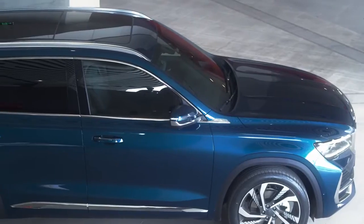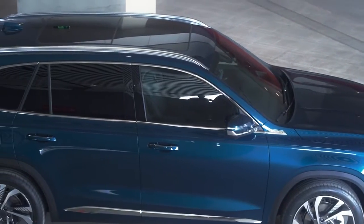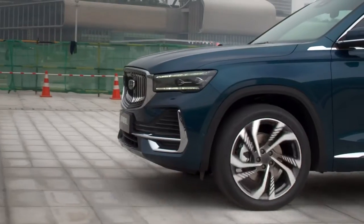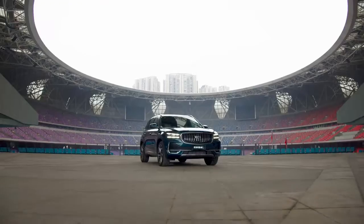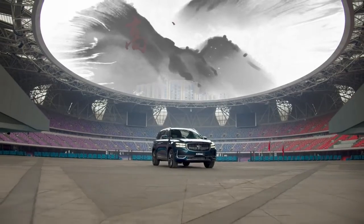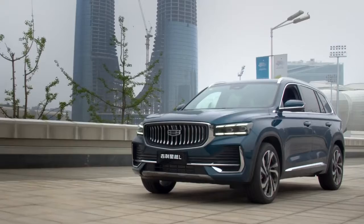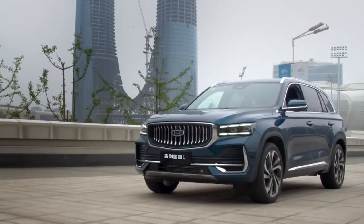Based on the group's CMA modular architecture, which defines the proportions of the Xinguair L and its design as a premium SUV. The Xinguair L's forward-thinking design draws inspiration from Chinese culture and the legend of high mountain and flowing water, capturing the energy of majestic mountains and the strength of torrential waters.